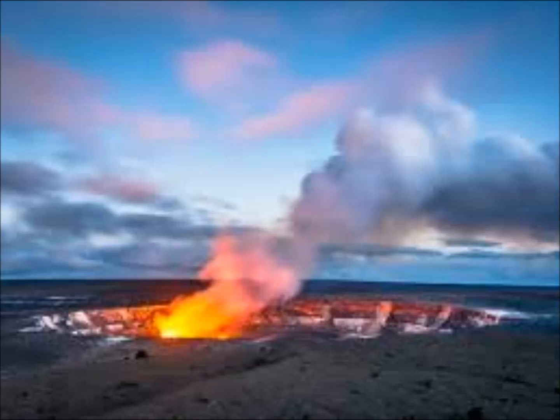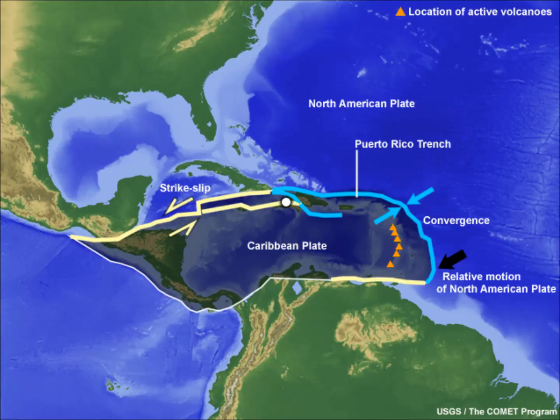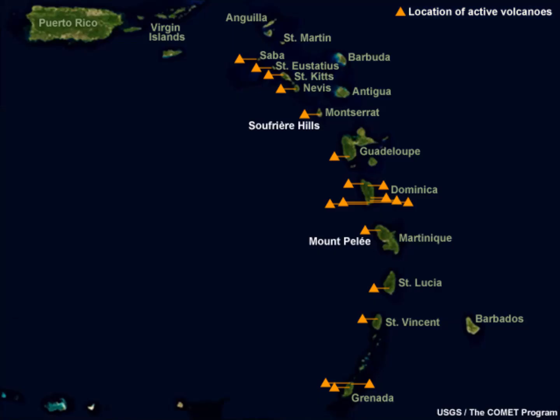Any volcano that was on land and as lively as Kick 'em Jenny would be constantly monitored by satellites and local instruments looking for the slightest change in behavior, which could precede a major volcanic eruption. But because this is an underwater submarine volcano, the job of monitoring is much more difficult. Electromagnetic energy emitted by satellites cannot penetrate the sea surface, and instruments are much more difficult to set up on the volcano because it's submarine.